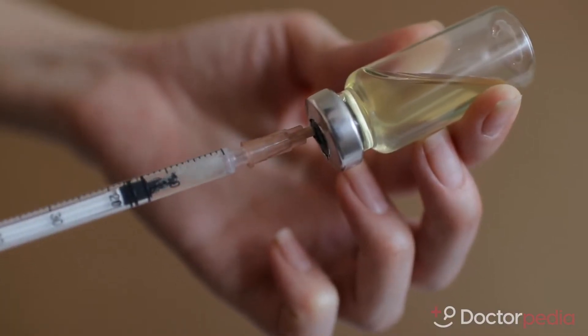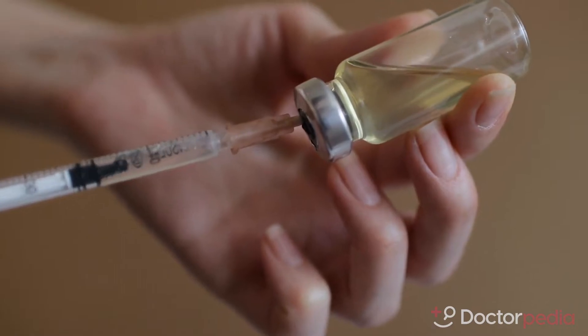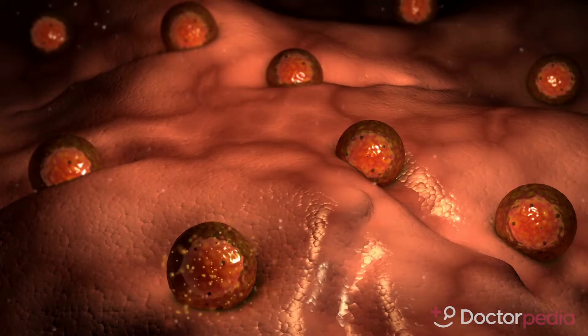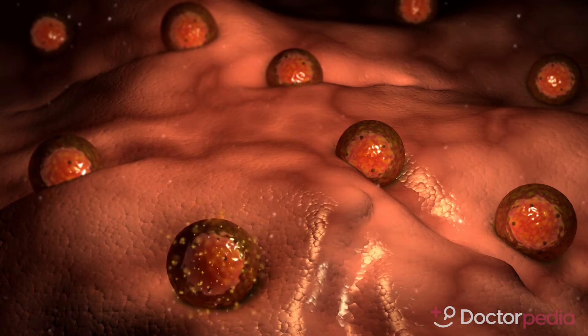The first step is ovarian stimulation with self-injected hormones to stimulate the ovaries to produce multiple follicles. This process is monitored carefully with multiple transvaginal ultrasounds and collecting blood work over several weeks.